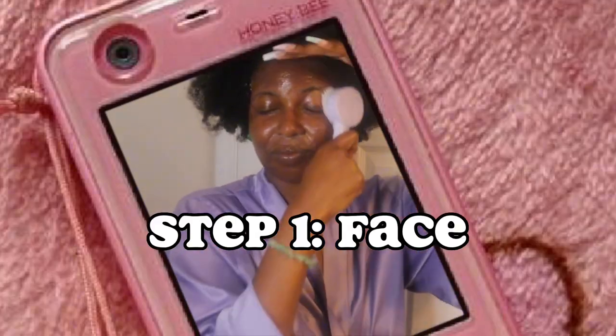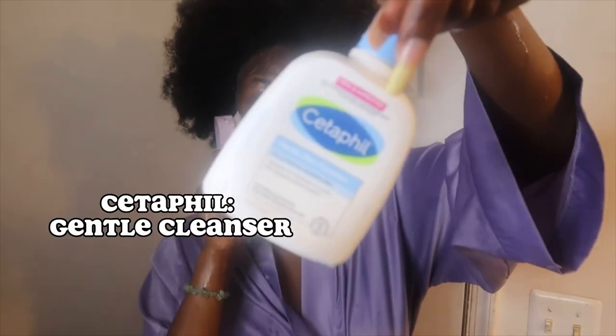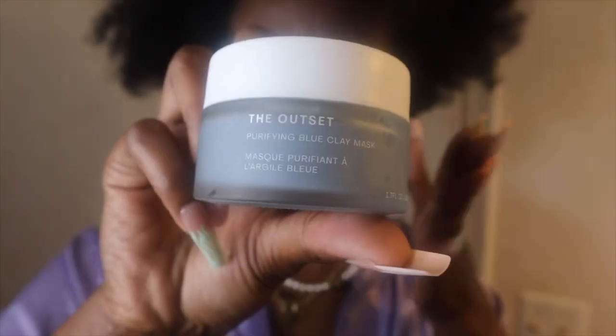So without further ado, let's look a little bit at how I prepare my bath time and get ready for my face wash. Step one is always making sure you start with clean, prepped skin. I always wash with Cetaphil General Cleanser, and then I like to go in with my Outset Blue Clay Mask.